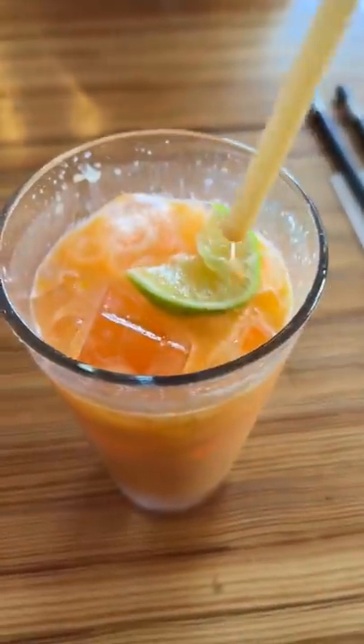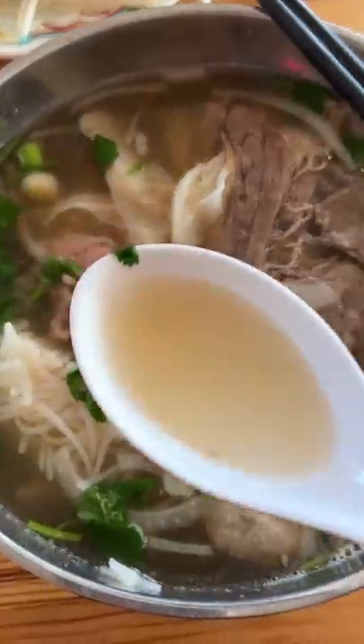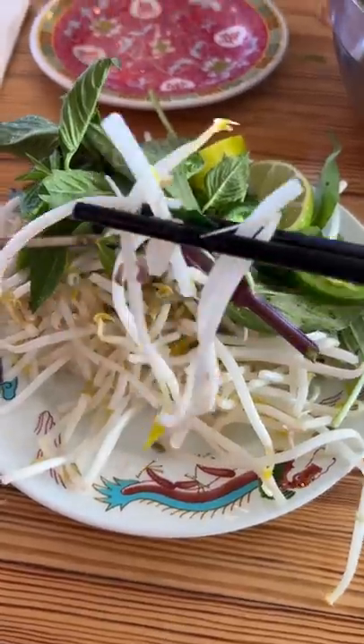We started off with an orange soda that also had egg yolk and sweetened condensed milk, which was an interesting combo that worked. It was refreshing and the bite of the carbonation was perfect.